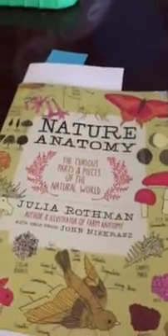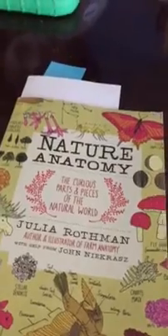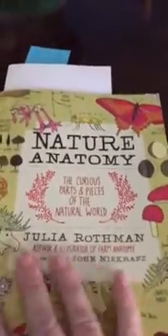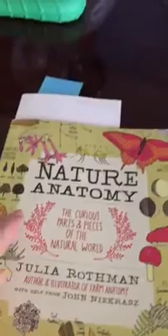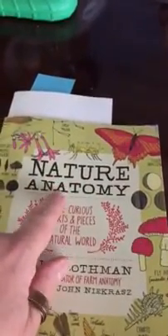Hi, it's Lisa again. I'm reviewing Nature Anatomy by Julia Rothman with a little help from John Nick Jerez. This is another Story Press publication, the same as the other book I just reviewed that was on farming anatomy. I love this book too.